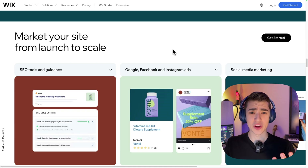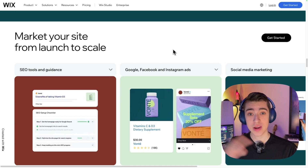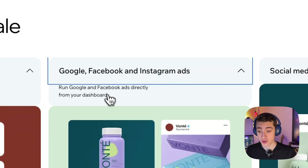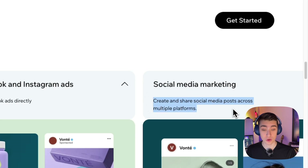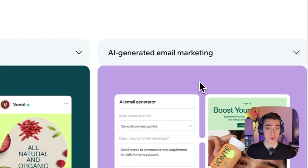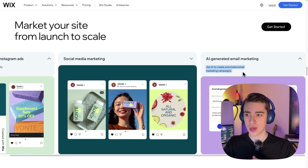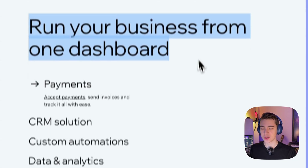In addition to being a great website builder, the information they provide to beginners is fantastic. If you know nothing about SEO tools and guidance, they have information for that. If you know nothing about Google, Facebook, and Instagram ads, they have information for that and you can run them directly from your dashboard. If you know nothing about social media marketing, you can create and share social media posts across multiple platforms from Wix. They even have AI-generated email marketing, so you can create automated email marketing campaigns straight from your website. It's really the all-in-one package to build your website, create emails, schedule social media posts, get SEO, and make an overall great website — running the business from literally one dashboard.